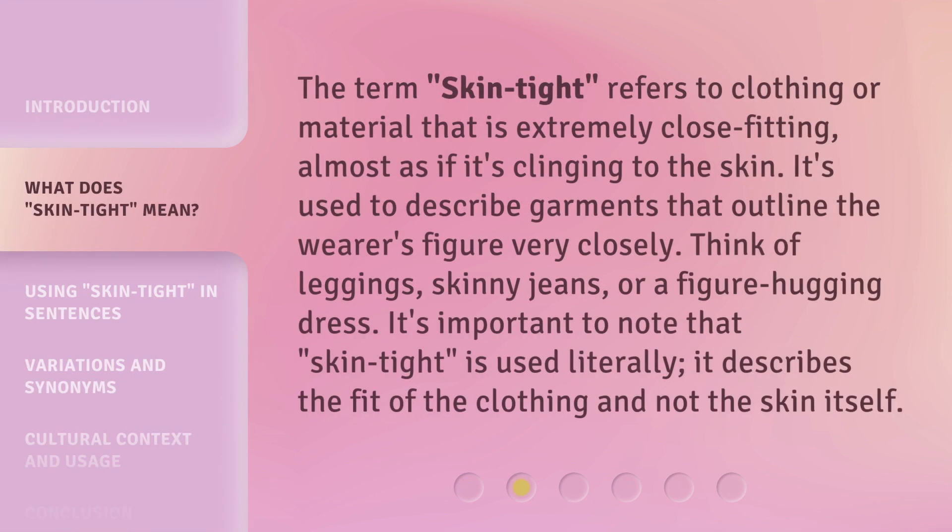The term 'skin tight' refers to clothing or material that is extremely close fitting, almost as if it's clinging to the skin. It's used to describe garments that outline the wearer's figure very closely. Think of leggings, skinny jeans, or a figure-hugging dress. It's important to note that 'skin tight' is used literally — it describes the fit of the clothing, not the skin itself.